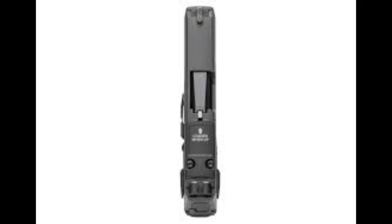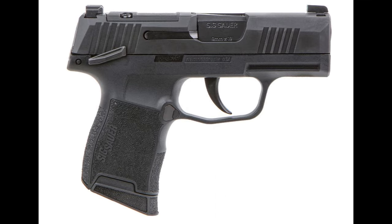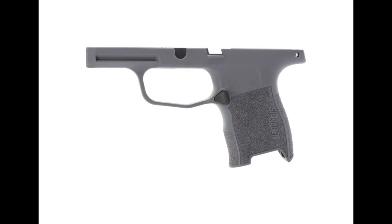The design of the P365 is both practical and aesthetically pleasing. It features a stainless steel slide with a nitron finish that enhances durability and corrosion resistance. The polymer frame keeps the weight down while maintaining strength and stability. One of the P365's standout features is its low-bore axis, which helps to minimize muzzle flip, improving control during rapid fire and allowing for quicker follow-up shots.